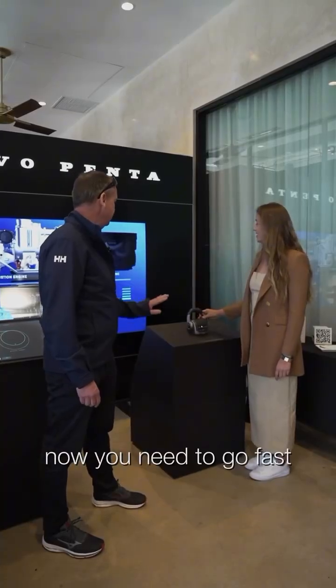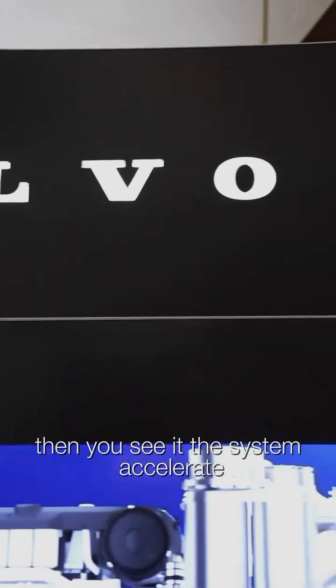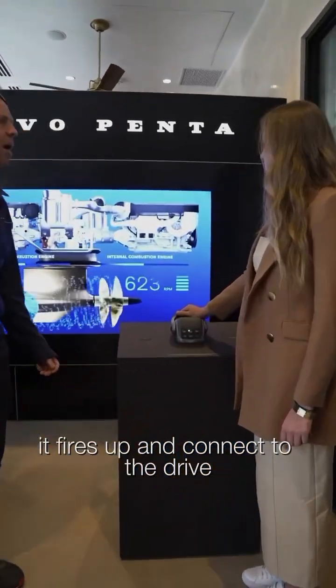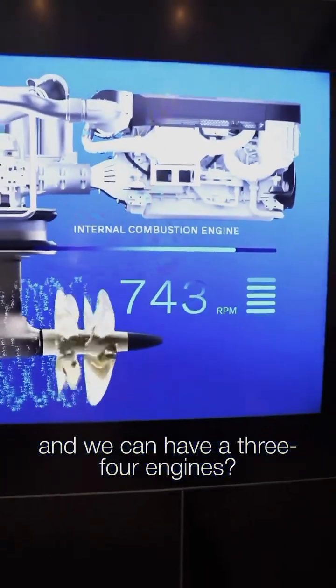Crew deserve it. Now if you need to go fast, you just push the throttle — full throttle. You can see the system accelerates, and when the second engine is needed, it fires up and connects to the drive. And we can have three or four engines.